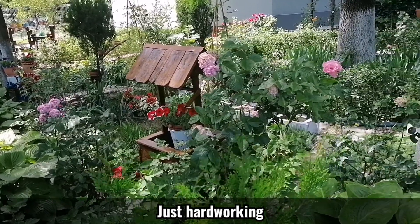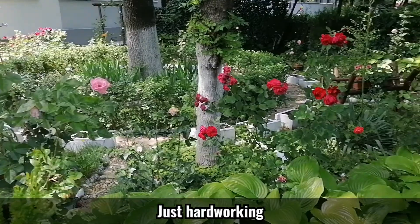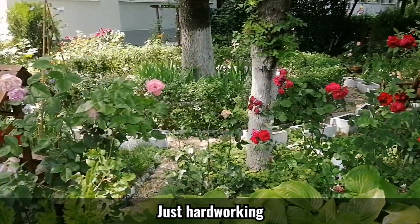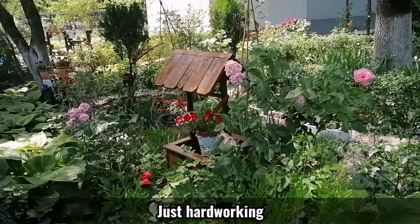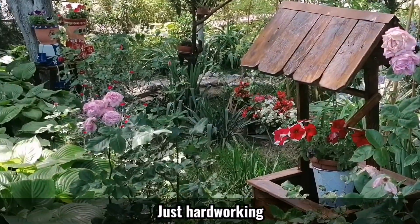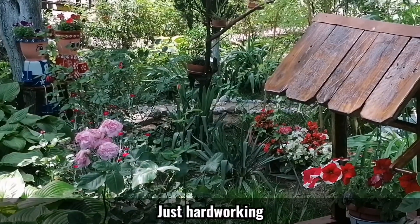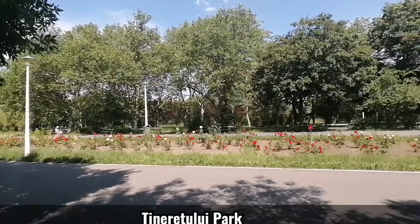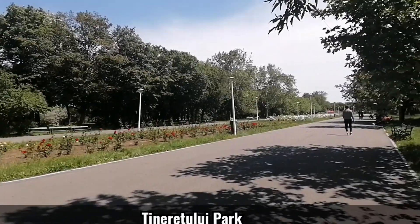That is how it looks — a very nice garden with a very hard working eye. This is Tineretului Park.